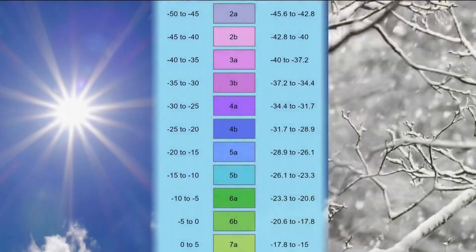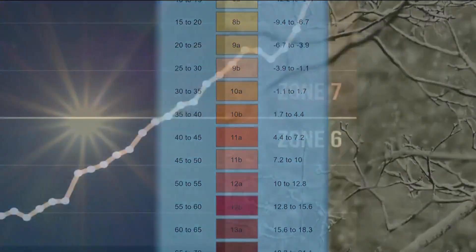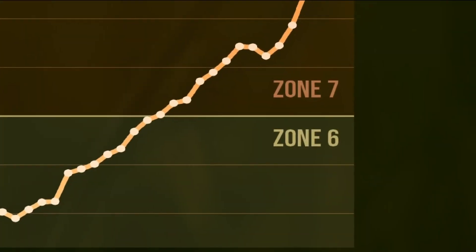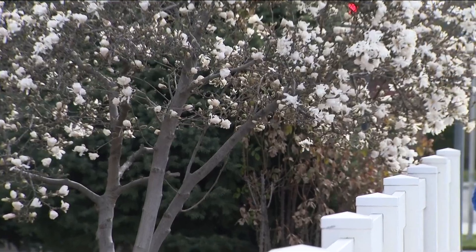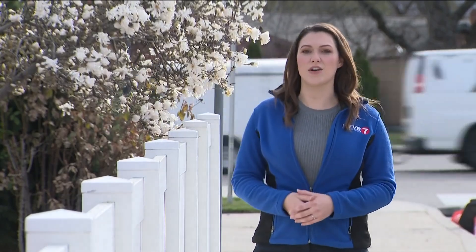There are 13 different plant hardiness zones across the U.S. This shift takes Boise from Zone 6 to Zone 7. This information is relevant for plants that need to survive the winter, like trees, hydrangeas, and roses that stay planted all year round.